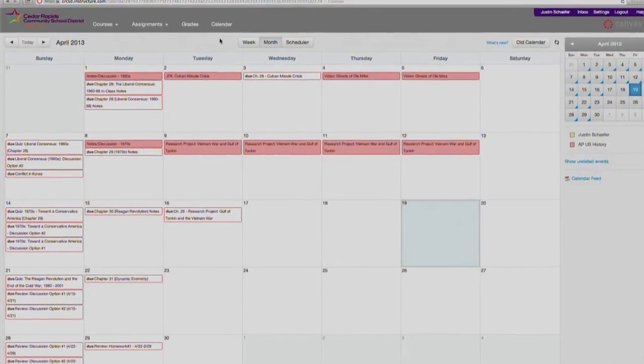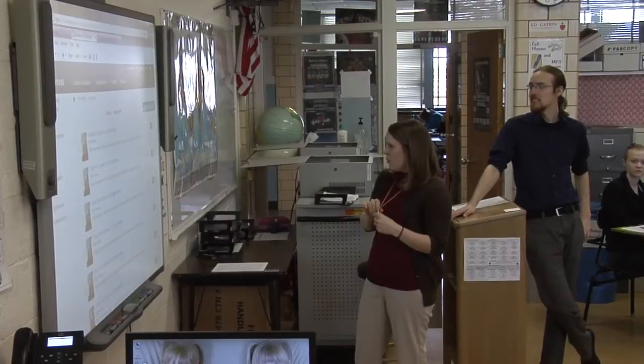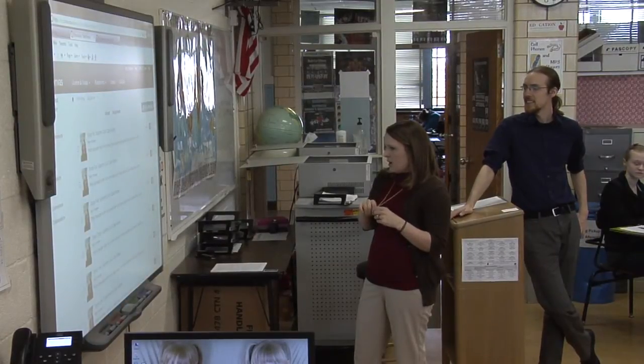I've been using it for assignment updates, so I use it kind of a lot because I get behind, but it's a good way to remember when assignments are due and chapter notes are on there, so that's easier too. It's a really flexible tool that really helps me expand my classroom.